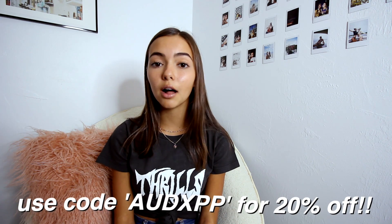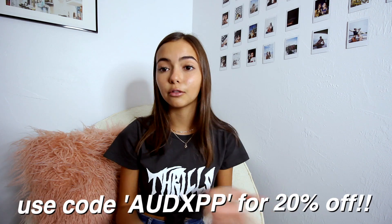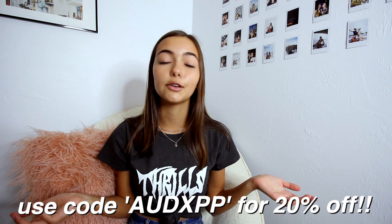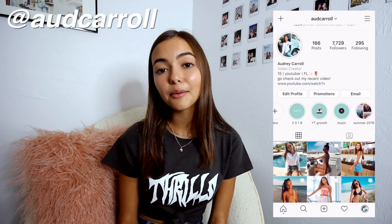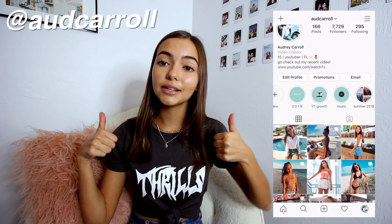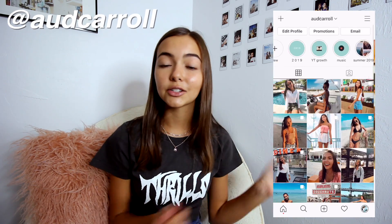Before we start, I have a coupon code for you guys. My code is AUDXPP — I'll put it on the screen right now — and you get 20% off if you use my code, so go use that to save some money. I hope you guys enjoy this video. If you do, please give a thumbs up, subscribe, and turn on post notifications if you're new.